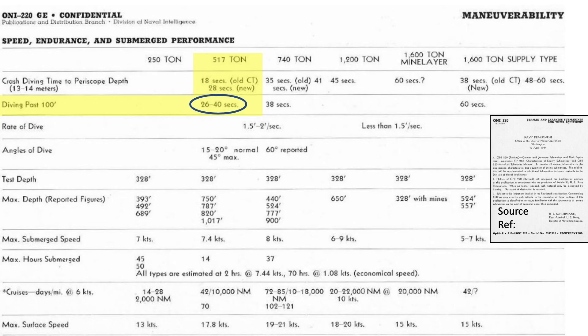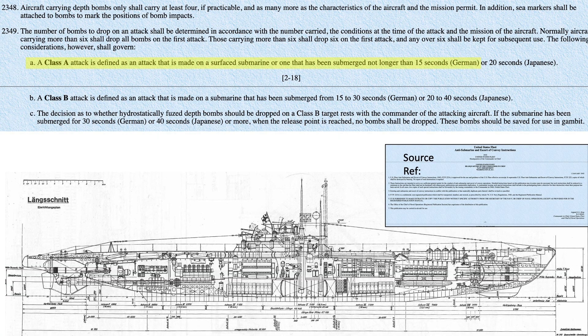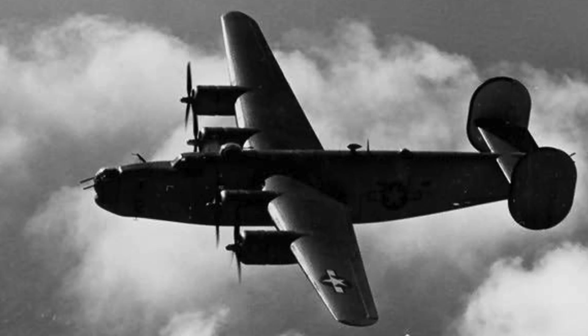Since the depth bomb detonation is set to 25 feet and the kill radius is around 25 feet, the U-boat will be well beyond the lethal range at 100-foot depth. A Class A depth bomb attack is defined as attacking a submarine while on the surface or within 15 seconds of submergence. A Class B attack is defined as attacking within 15 to 30 seconds of submergence. No bombs are to be released after 30 seconds of submergence, underscoring the urgency of attack.